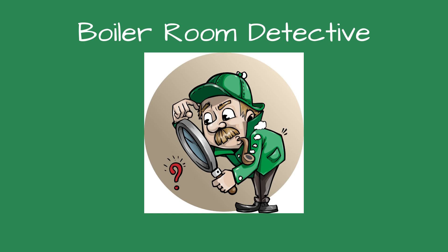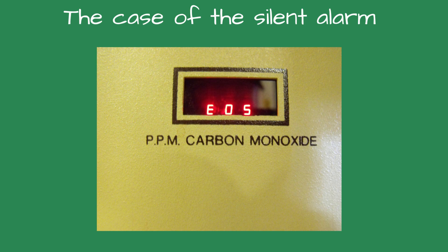Greetings, Detectives, and welcome to Boiler Room Detective: the case of the silent alarm.